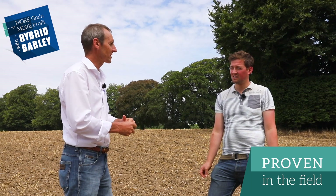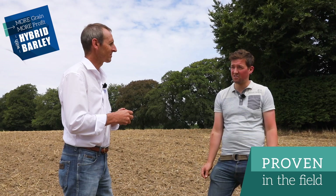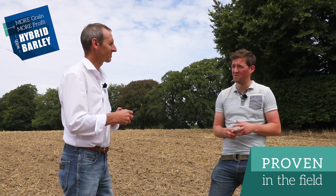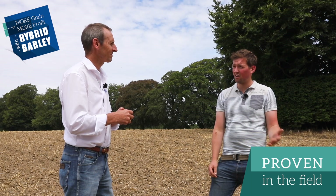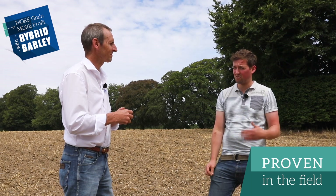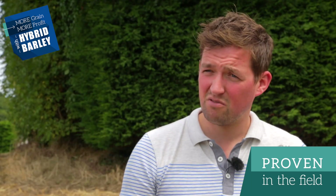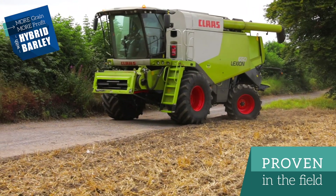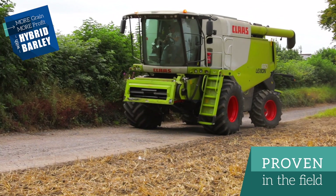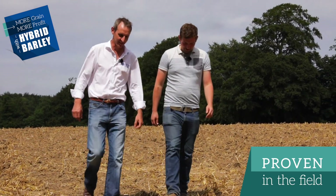The hybrids are performing well in your rotation — what would you say to farmers that haven't grown hybrids yet? With the volatile market that grain farmers have to contend with, they need to start embracing new technologies and using new hybrid varieties because of the yield advantage. Because at the end of the day, your gross margins are going to be better by growing a hybrid barley over a two-row variety. The disease ratings on hybrid barley are a lot higher than two rows, so they cost less to protect with fungicides — so there are obviously cost savings to be had with six row over two rows.